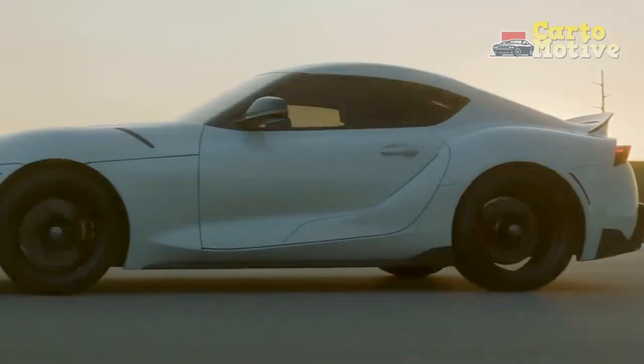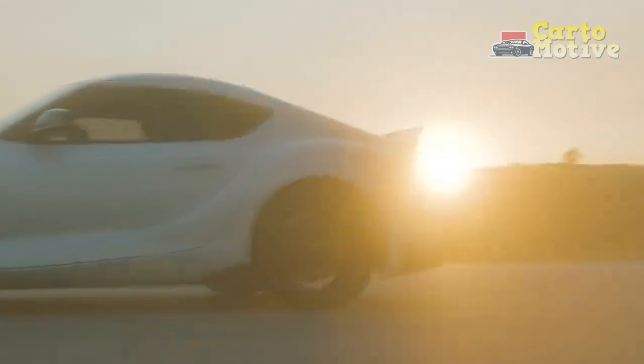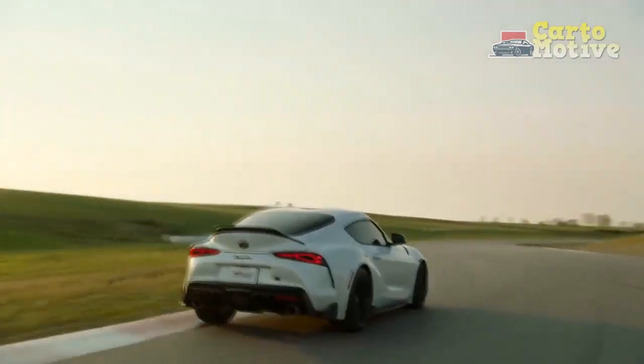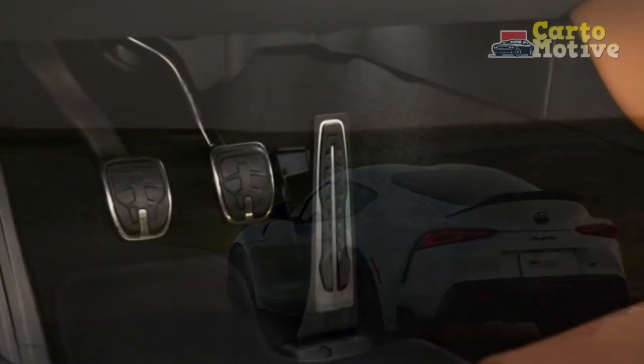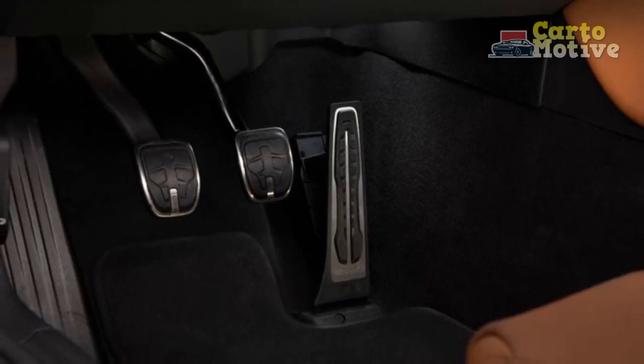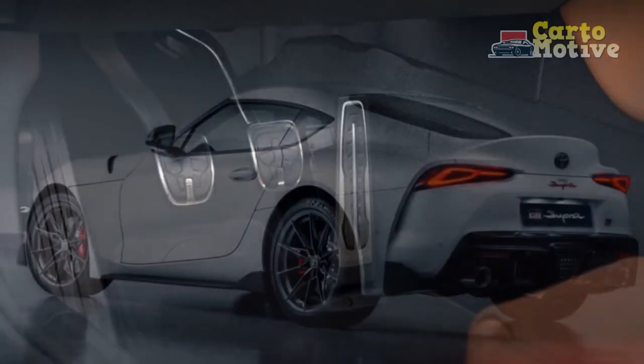In order for us to discover if the new transmission was worth the wait, Toyota flew us out to Park City, Utah, to drive the manual-equipped Supra on the racetrack. After spending some high-speed, quality time with the car, we have some thoughts on the new gearbox and the Supra itself three years into its life cycle.